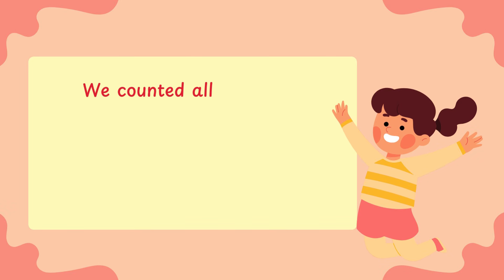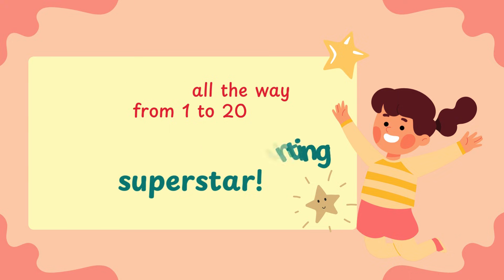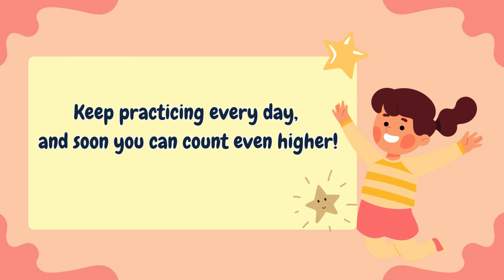Wow! We counted all the way from 1 to 20. You are a counting superstar. Keep practicing every day and soon you can count even higher.